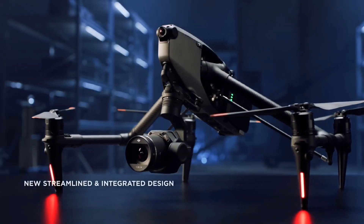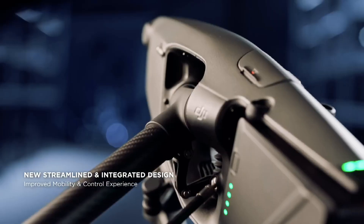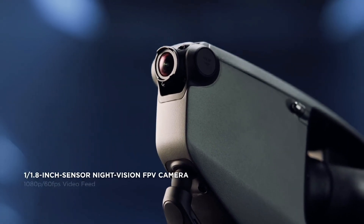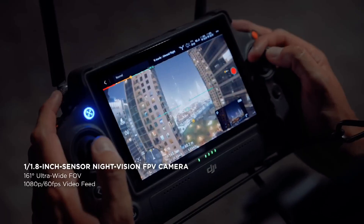Going through the list of features offered in the DJI Inspire 3 and the starting price of $16,499, it is clear that the product is aimed at cinema production. The combo package will be available for purchase by the end of June, as per the company.